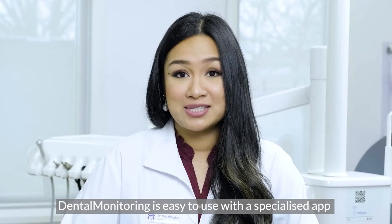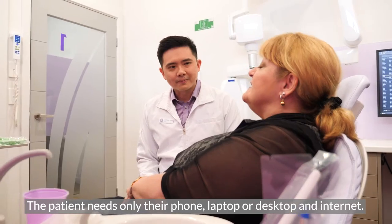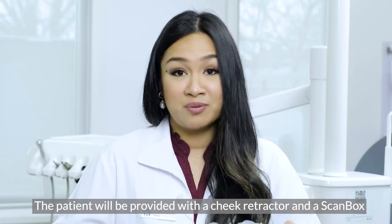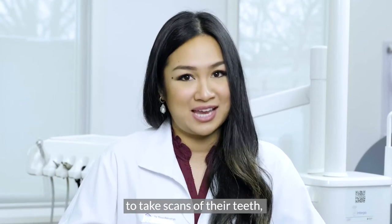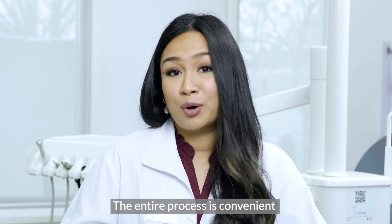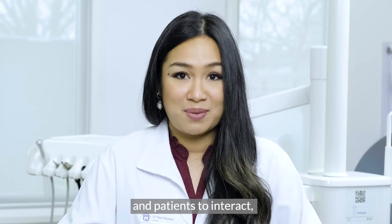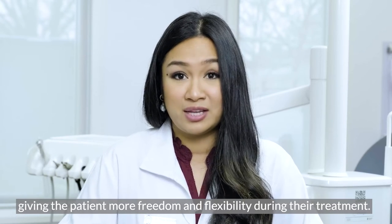Dental monitoring is easy to use with a specialised app that you can download. The patient needs only their phone, laptop or desktop and internet. The patient is provided with a cheek retractor and a scan box to take scans of the teeth, which helps the dentist gauge their progress. The entire process is convenient and is quickly becoming a preferred way for dentists and patients to interact, giving the patient more freedom and flexibility during their treatment.